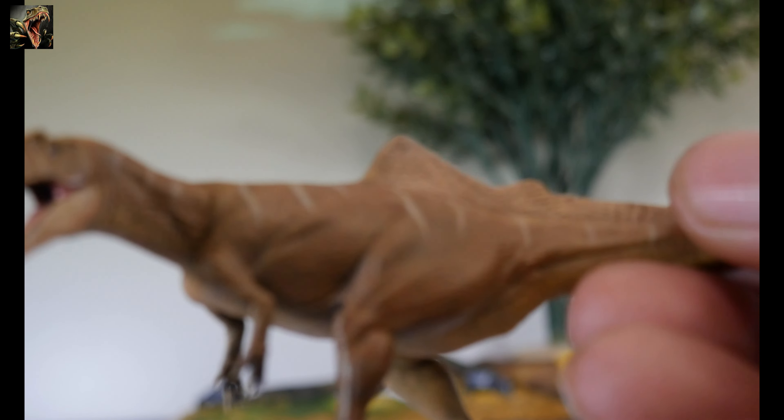We've got our Concavenator up close and personal. You can see some of that detail there. Basically a brownish, caramel kind of color, with striping on the snout. The eyes appear to be all black pupil. The mouth is fixed — no articulated jaw — and it's fixed in the open position. They did paint the interior of the mouth; it's got the wet look, it's pink, and the teeth are painted kind of white and black.